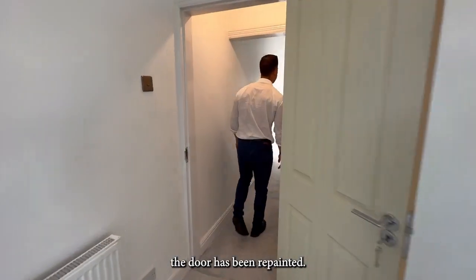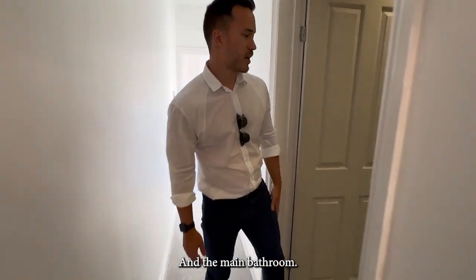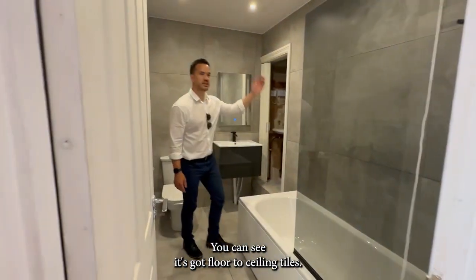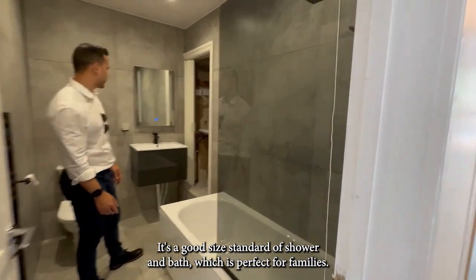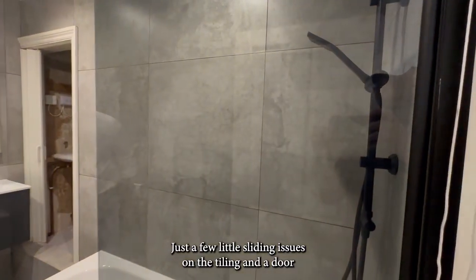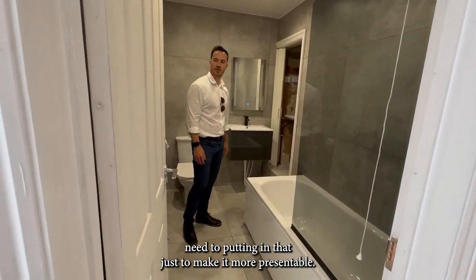This door just needs to be painted. And look at the main bathroom — you can see it's got lovely ceiling tiles, it's a good size stand-built shower and bath, which is perfect for families. Just a few little snag issues with the tiling and the door just to make it more presentable.